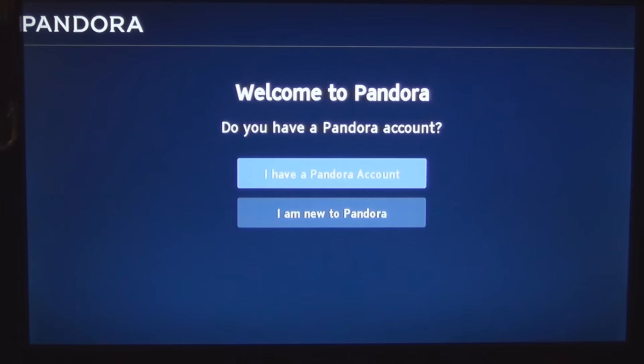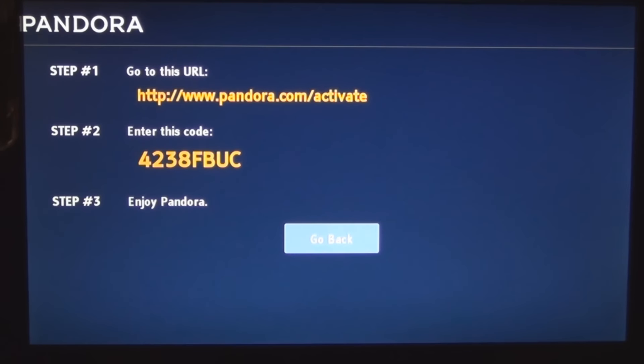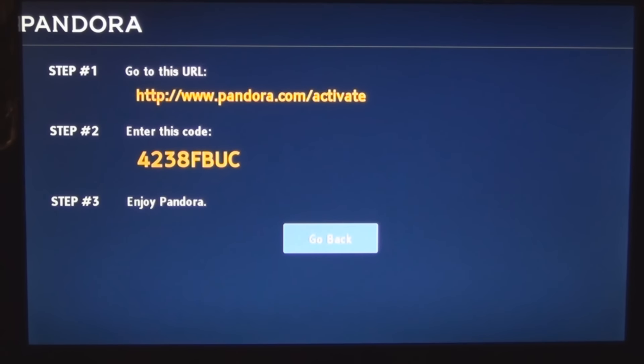Hulu Plus, Pandora — what is that? I have a Pandora account. I am new to Pandora. There's a code I put in and I go to Pandora — so this is just like the YouTube activation. They're keeping track of the platforms being registered to these different multimedia providers.